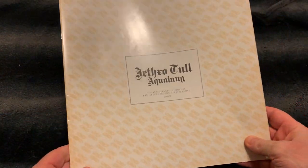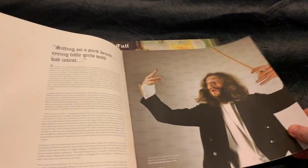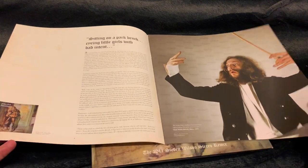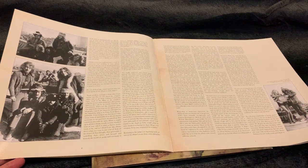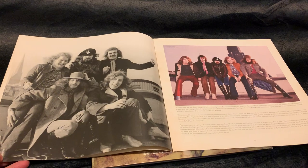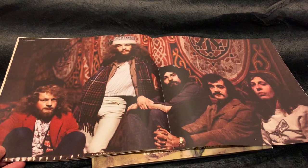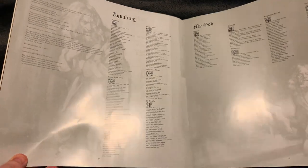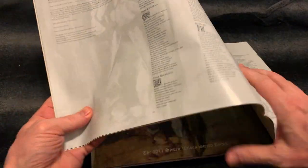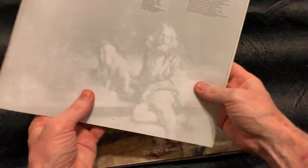And this comes with a booklet — lots of things to read here, information and pictures. I like this series. I didn't buy all of them but some of them, and I will show you later. I don't know about you but I love to read this kind of stuff. So this was the inner that used to be — it's like one side and that was the second side.